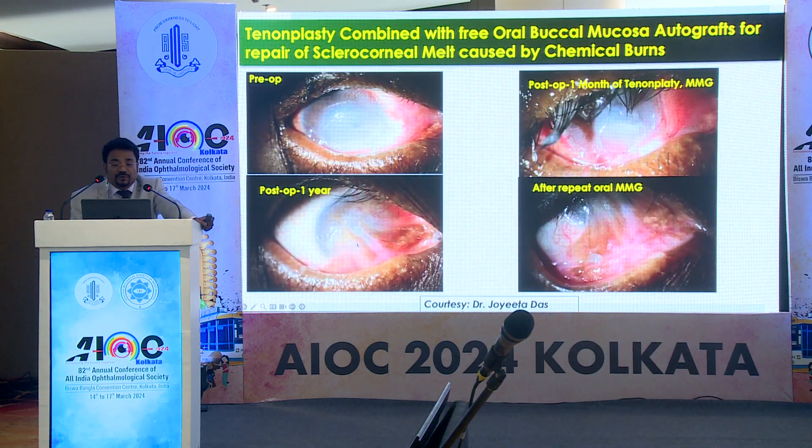Tenonplasty can sometimes be covered with buccal mucosal grafts. This patient had a central perforation after chemical injury. Initially I did tenonplasty along with buccal mucosal graft, but at a follow-up visit the ischemic part was still not getting better, so I repeated the buccal mucosal graft. The symblepharon was released and the buccal mucosal graft area was covered, and that part is now covered by a large fibrovascular mass over the central cornea. This patient is now waiting for PK.